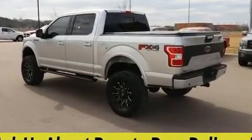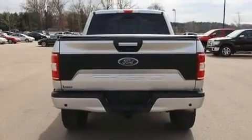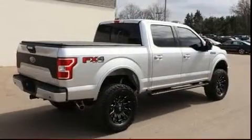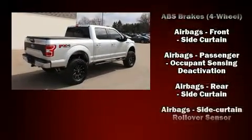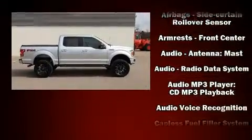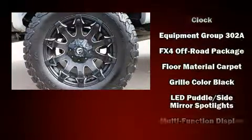Safety equipment has been integrated throughout, including dual front impact airbags, head curtain airbags, traction control, brake assist, ignition disabling, and four-wheel disc brakes with ABS and electronic stability control.